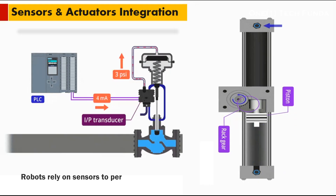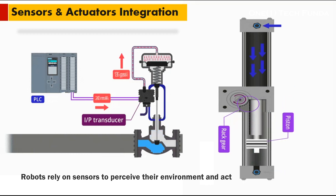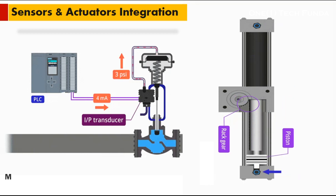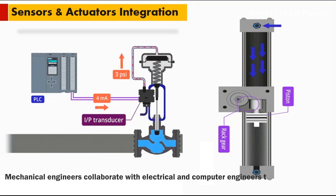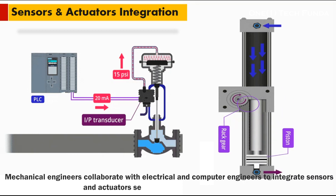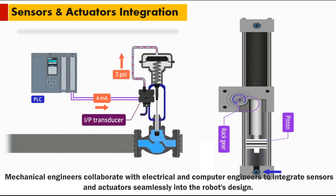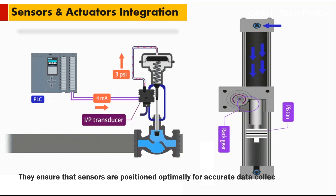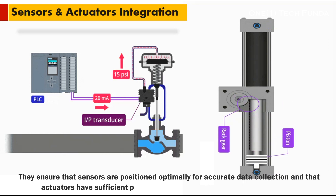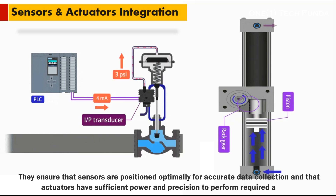Sensors and Actuators: robots rely on sensors to perceive their environment and actuators to execute tasks. Mechanical engineers collaborate with electrical and computer engineers to integrate sensors and actuators seamlessly into the robot's design. They ensure that sensors are positioned optimally for accurate data collection and that actuators have sufficient power and precision to perform required actions.